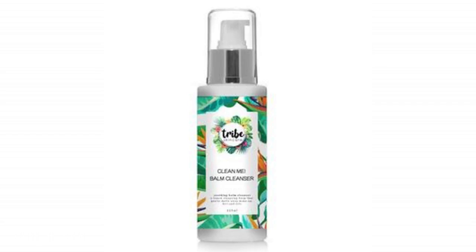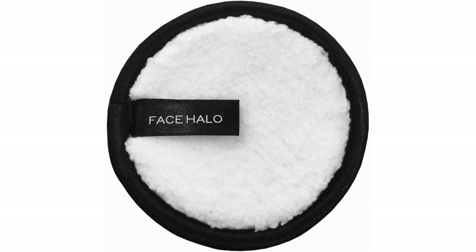Tip number eight: cleansers. Make sure you use gentle cleansers that don't strip the skin of its natural oils. I used to use the Banish cleanser but I finished it and they're no longer available, so I've switched to the Tribe Skincare balm cleanser. It's absolutely amazing — it just melts away all the makeup or dirt residue on my skin.